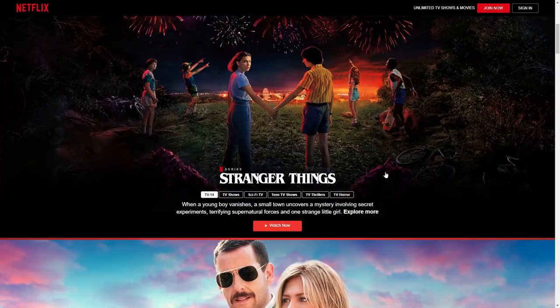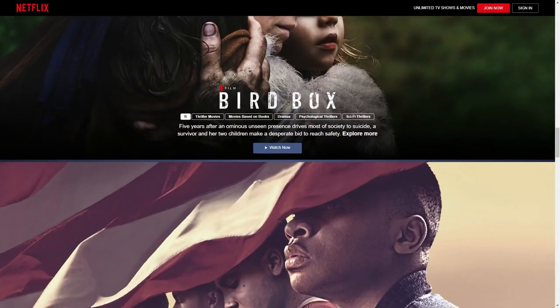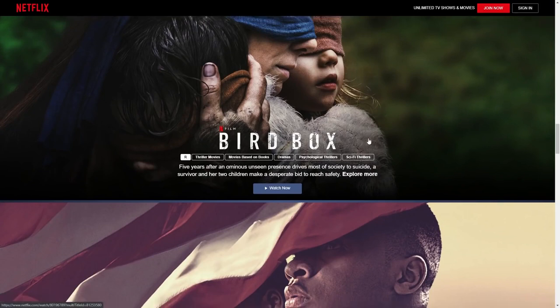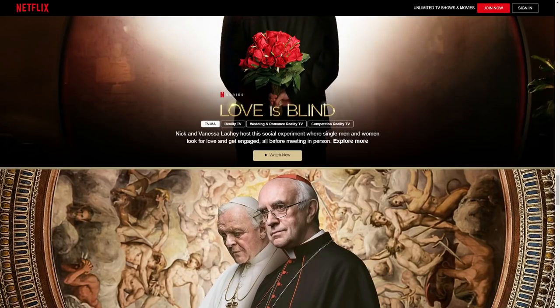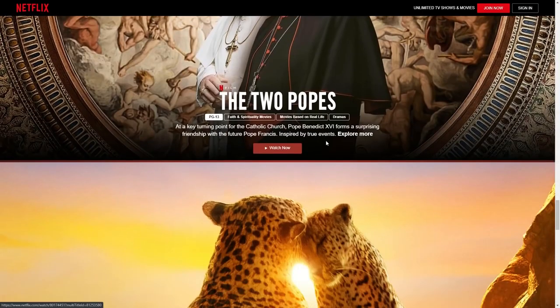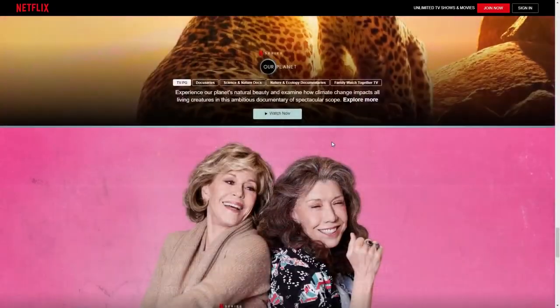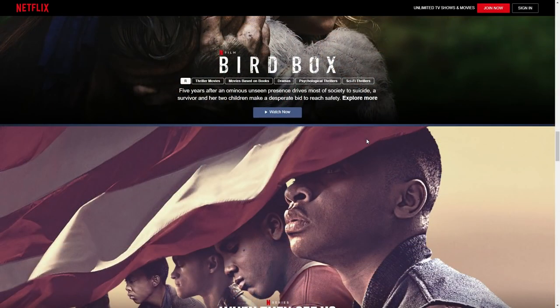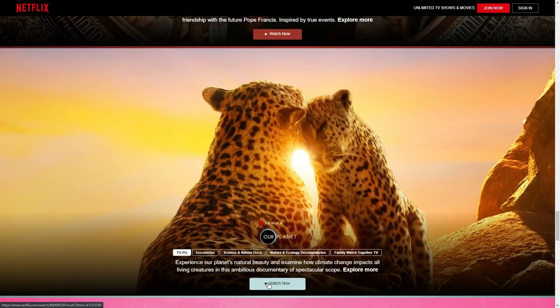Especially if you don't have the service, you can see they have Stranger Things, Murder Mystery, Elite, Boss Baby, Bird Box — which was one of the biggest releases on Netflix — When They See Us, Love Is Blind, Two Popes, Our Planet, as well as Grace and Frankie. It's limited to those for now, but they rotate these every now and then to give you new content. To watch anything, all you need to do is click 'Watch Now.'